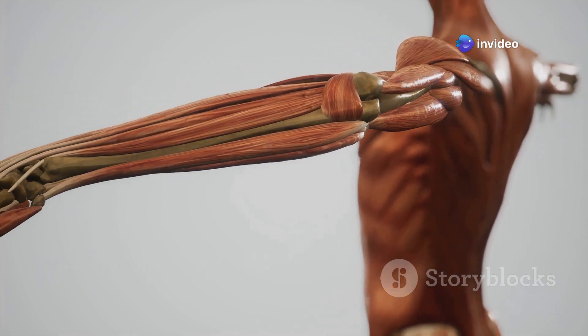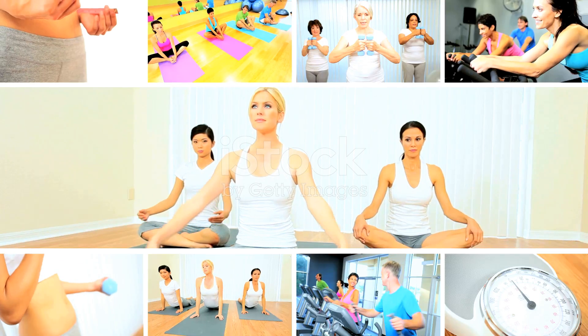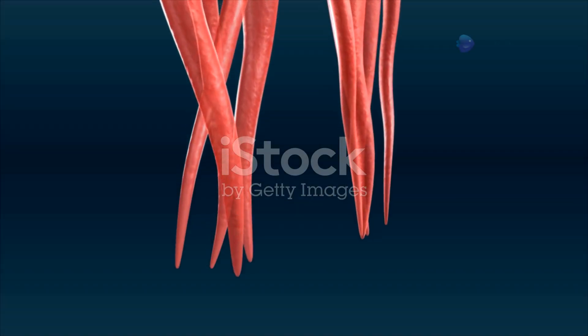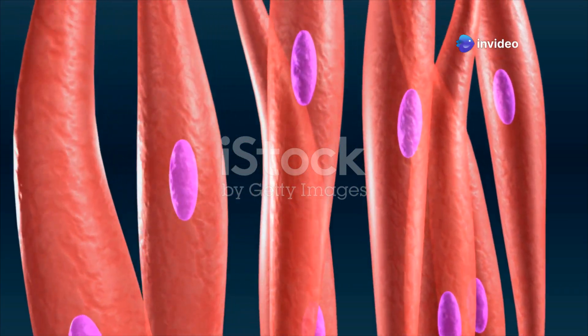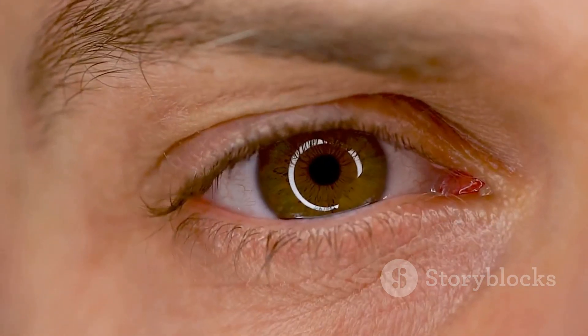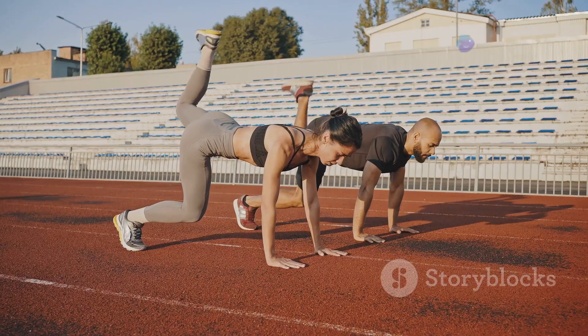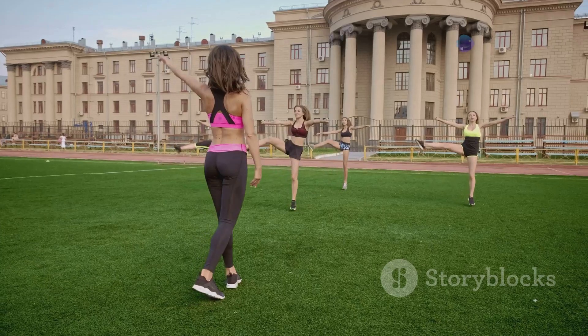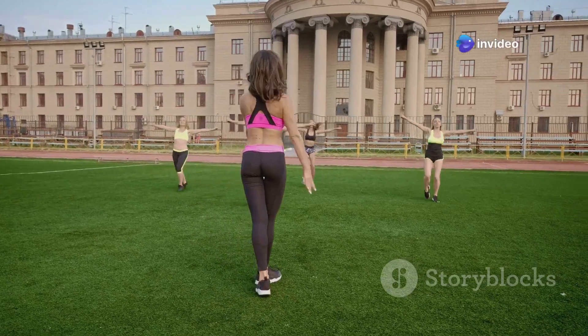Let's learn more about skeletal muscles — your body's movers and shakers. Skeletal muscles are attached to our bones by strong fibrous cords called tendons. When a skeletal muscle contracts, it pulls on the bone causing movement at a joint. Skeletal muscles are responsible for a wide range of movements, from simple actions like blinking our eyes, to complex movements like playing a sport or dancing. They are also important for maintaining our posture, supporting our joints, and generating heat to keep our bodies warm. They are incredibly adaptable and can become stronger with regular exercise.